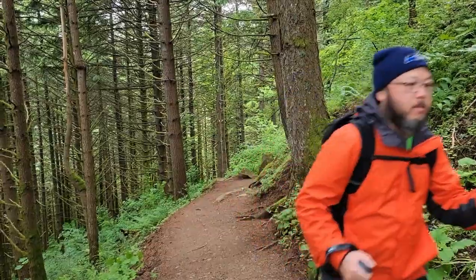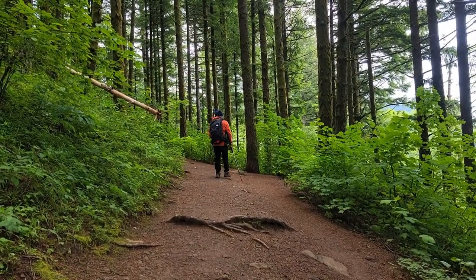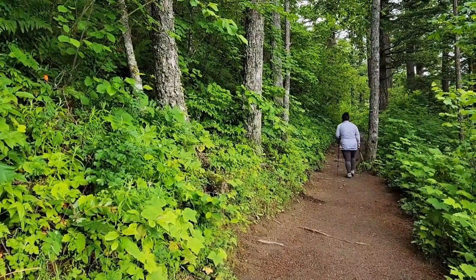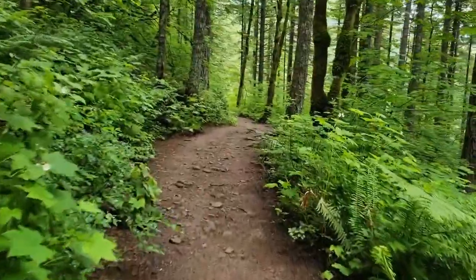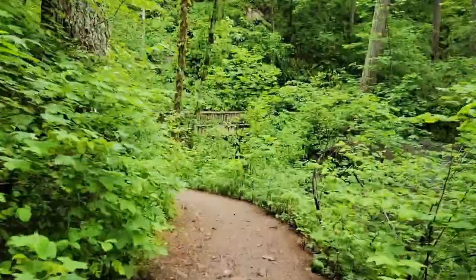The hike here is going through this old growth area, and we will see a waterfall, which is Running Falls, and also Pool of the Winds. I hear water, so we must be near the falls. I can definitely hear the water — we'll come upon a crossing bridge.